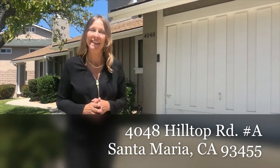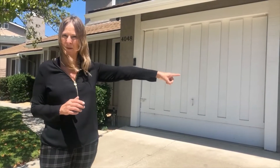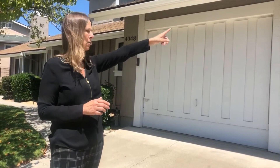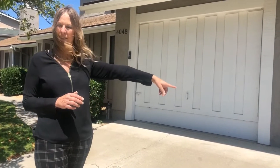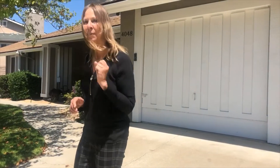Welcome to 4048 Hilltop, unit A. This little condo has a big punch and it's got three things that I don't know of any other place you're gonna find. The first thing is it does have a single car garage set for this particular unit, and it has a newer garage door opener.